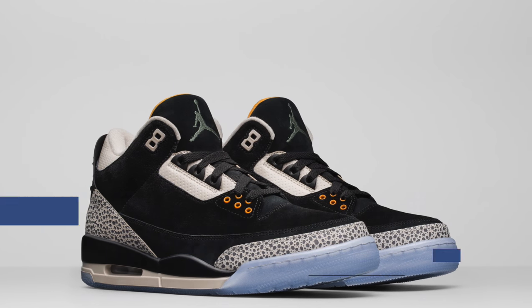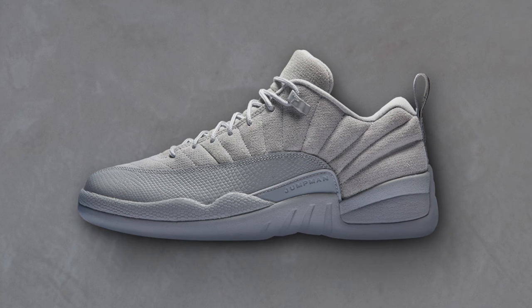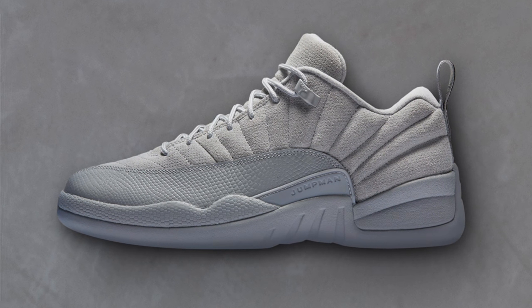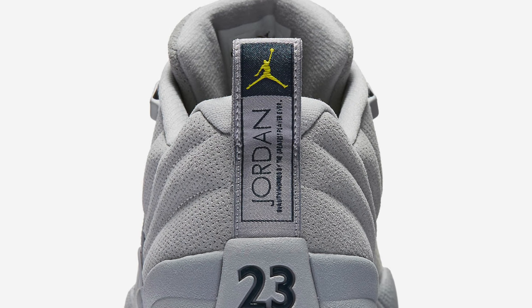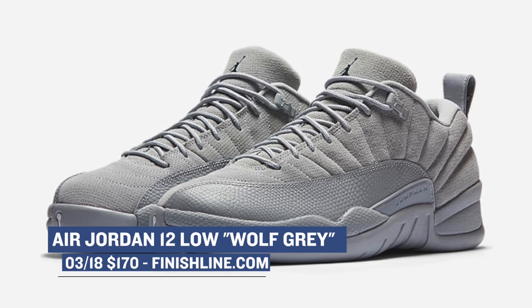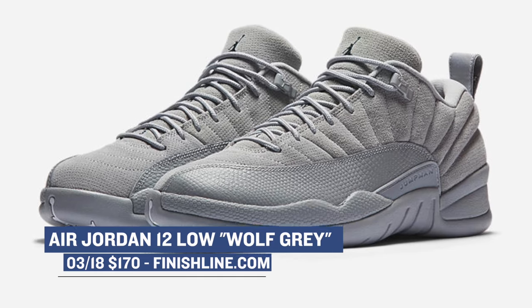Speaking of Jordans and Tinker Hatfield, the Air Jordan 12 is also dropping on Saturday in the Wolf Gray colorway. This is the low-cut version of the shoe, and Jordan Brand has updated it with a burst of color on the heel pull as well as the insole. Those will cost you only $170 over at Finish Line.